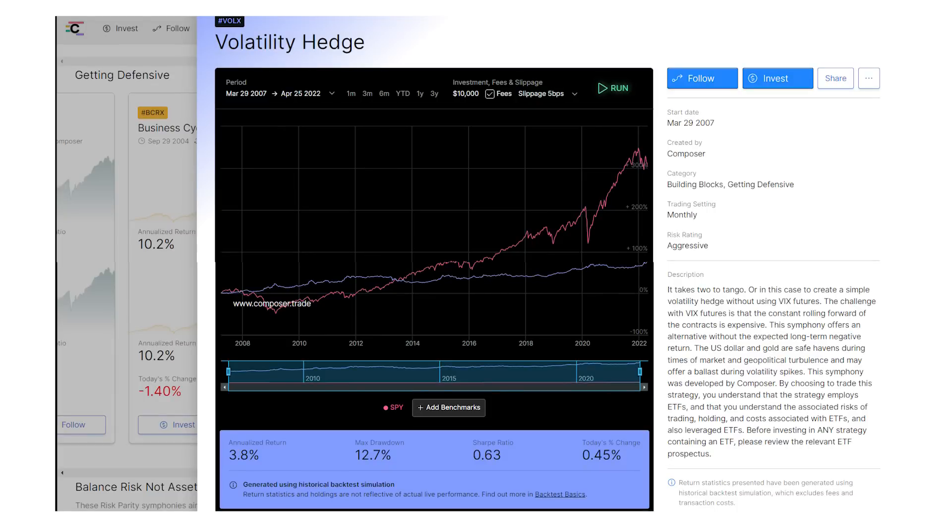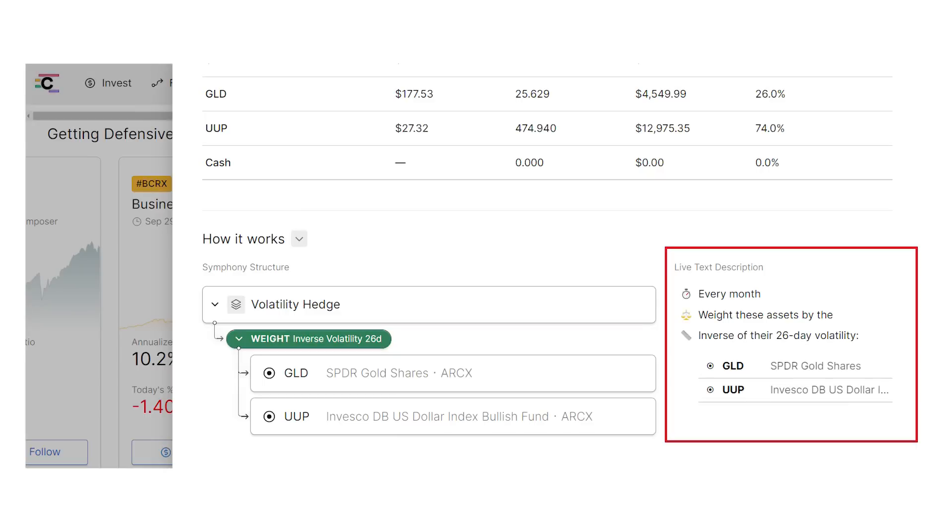The safest investing strategy, with a max drawdown of just 12.7% and testing all the way back to 2007 — so it includes that 55% market crash in 2008 — the Volatility Hedge strategy offers a simple two-fund strategy for taking the risk out of your portfolio. This is another monthly strategy where every month you weight the two funds by the inverse of their 26-day volatility. You're investing in the SPDR Gold Shares for safety in gold prices, and then the Invesco US Dollar Index Bullish Fund (ticker UUP), which is just a fund betting on the value of the dollar versus other major currencies. When stock market risk and recession fears rise, the dollar acts as a safe-haven asset and increases in value versus other currencies, so this fund does really well.